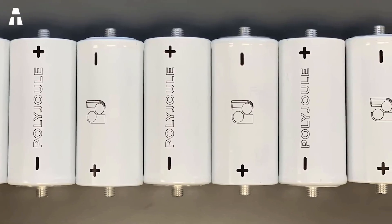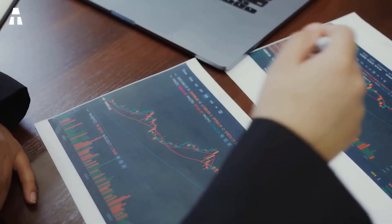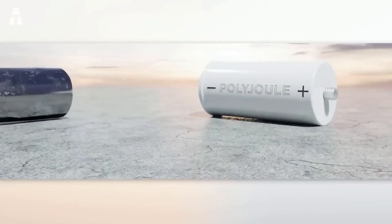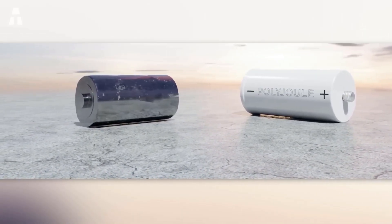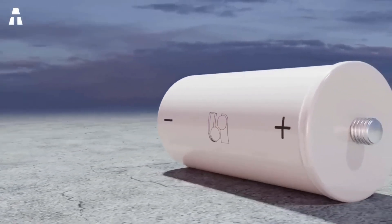Polyjoule claims that the energy cost of their batteries is about 30% lower than lithium-ion, with a target cost of about $65 per kilowatt-hour. This is certainly higher than the $20 per kilowatt-hour that researchers consider the critical price for energy storage, but it's still significantly lower than lithium-ion, which ranges from $143 to $250 per kilowatt-hour.